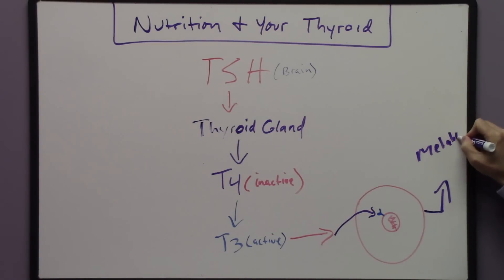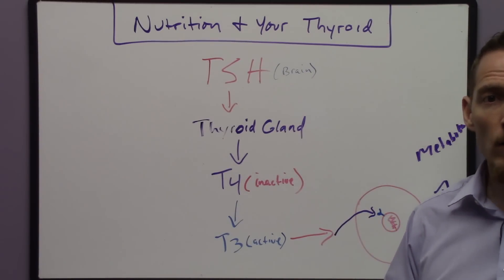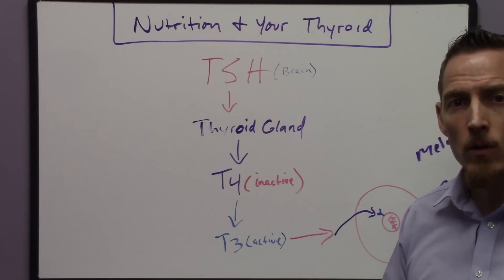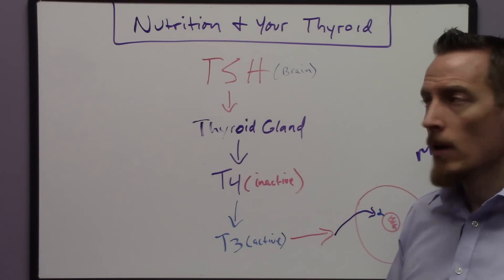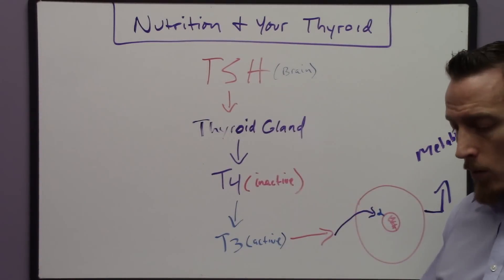So what are the symptoms of low thyroid? Most people will experience energy loss, weight gain, hair loss, dry skin, cholesterol can go up, and constipation can develop. These are all common symptoms of low levels of T3 or low levels of thyroid hormone overall.